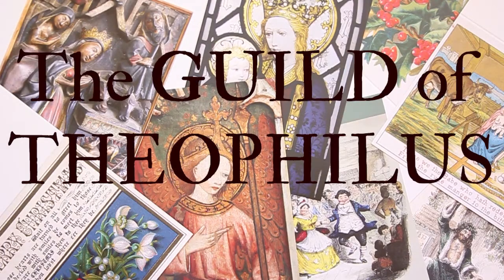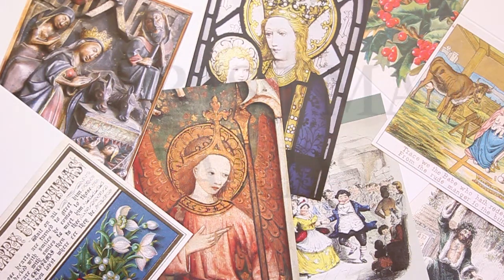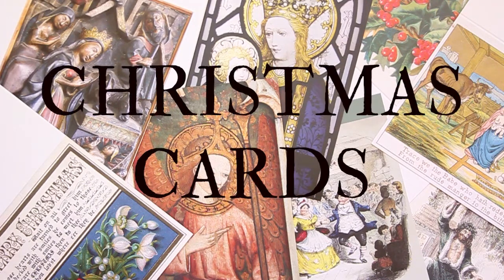Hello dear friends and customers, this is Alan Barton from the Guild of Theophilus and I'm speaking to you from a workshop in the historic City of Lincoln. I wanted to take a few moments to show you some of the lovely Christmas greetings cards we've got on offer this year, which are available through our webshop.